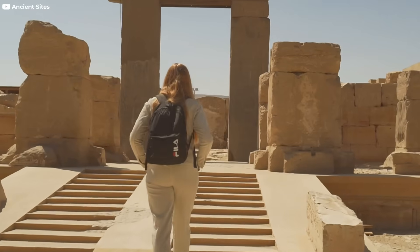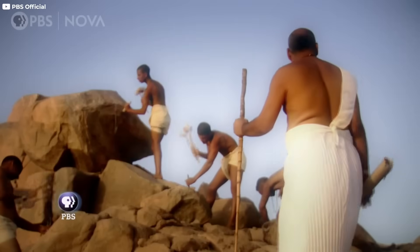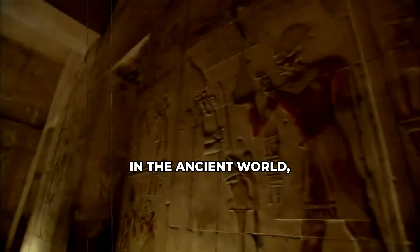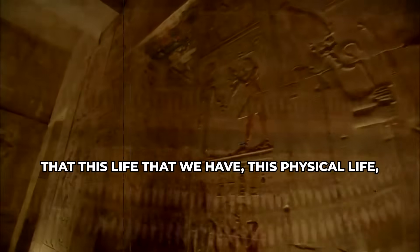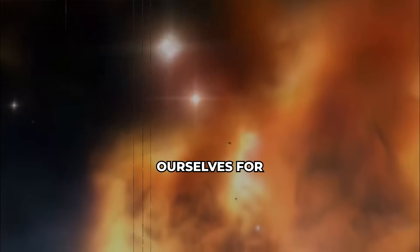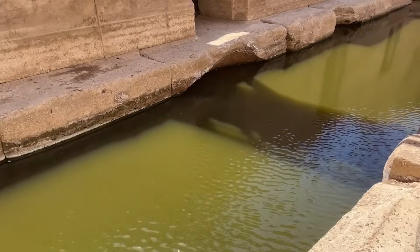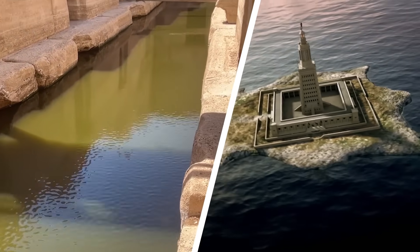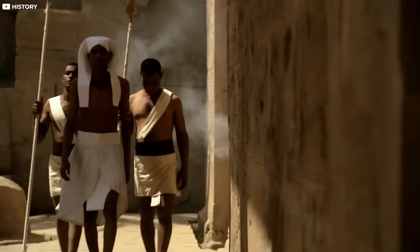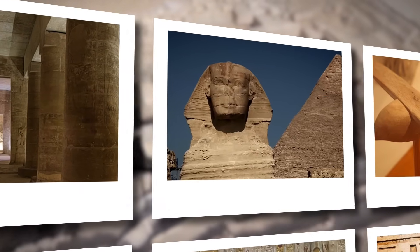This narrative challenges the traditional view of human technological evolution. What if the ancient Egyptians, long considered pioneers in engineering and architecture, were also masters of lost technologies far beyond their time? In the ancient world, there was a view that this physical life is our opportunity to prepare ourselves for a vast destiny that lies beyond this life. From complex hydraulic systems to mysterious structures that defy modern engineering explanations, ancient Egypt holds secrets that might reshape our understanding of human progress. In this documentary, we delve into some of the most intriguing examples of advanced technology in ancient Egypt.